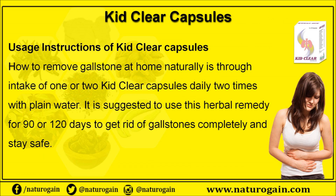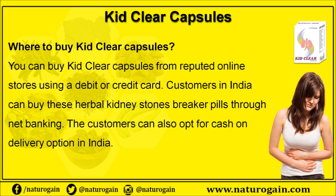To remove gallstones at home naturally, take one or two Kid Clear capsules daily, two times with plain water. It is suggested to use this herbal remedy for 90 to 120 days to get rid of gallstones completely and stay safe.